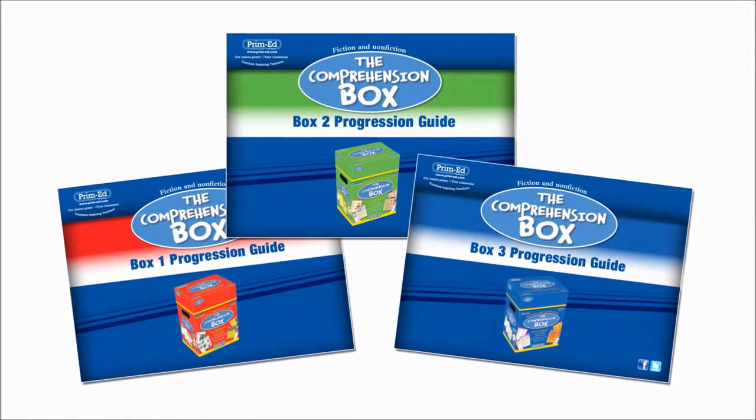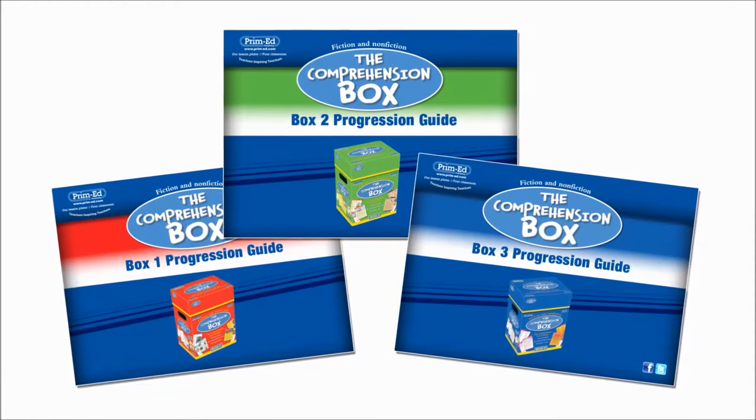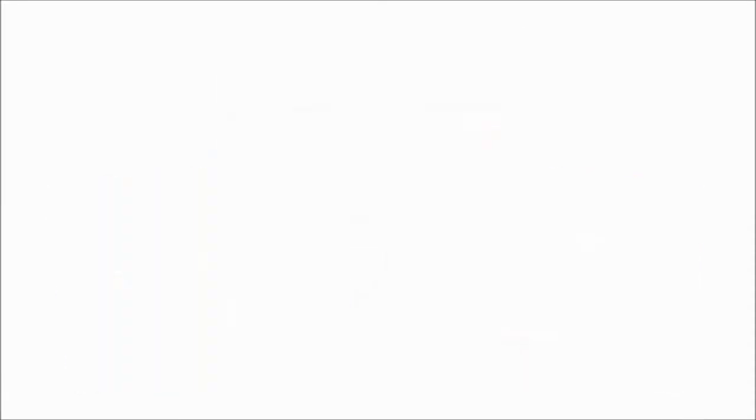In terms of planning, the Progression Guide shows me which cards tackle which skill. For instance, if I'm looking at the skill of inferring, I will look at the Progression Guide to see which card looks at inferring and I will use that in my planning.